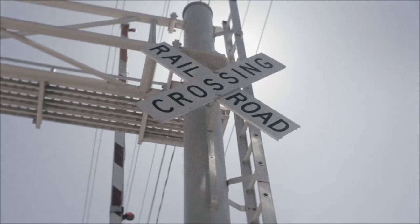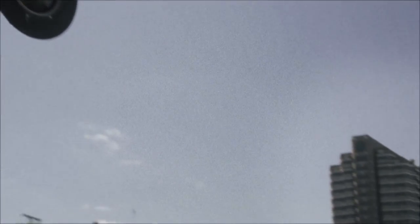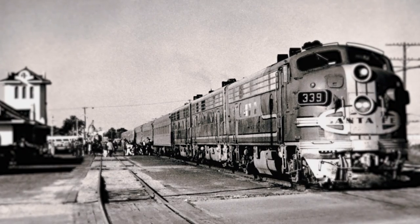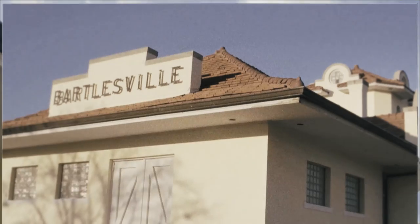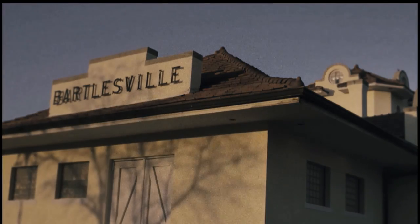As the country grew and transportation changed, so did the railway. Freight took over the rails as passengers took to the interstates and airways. The last passenger train left Union Station in 1971. Even so, the building remains an icon for Bartlesville, carefully maintained as a visitor center and offices for our Chamber of Commerce.